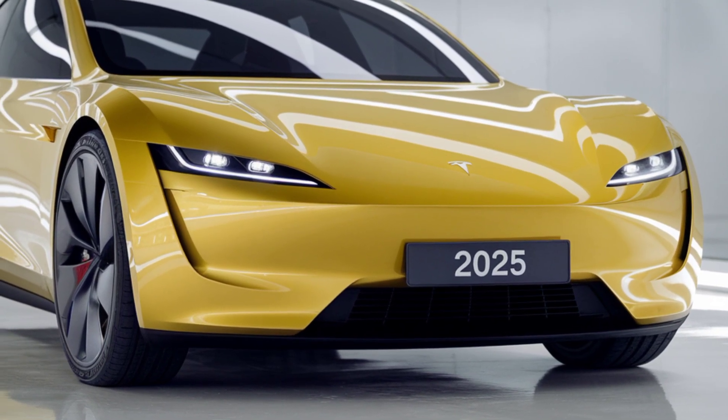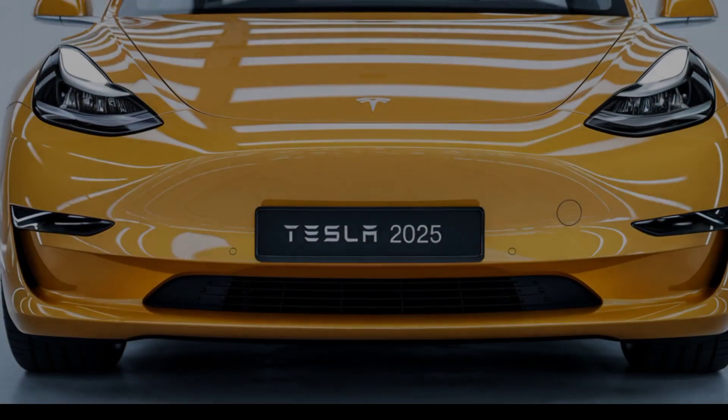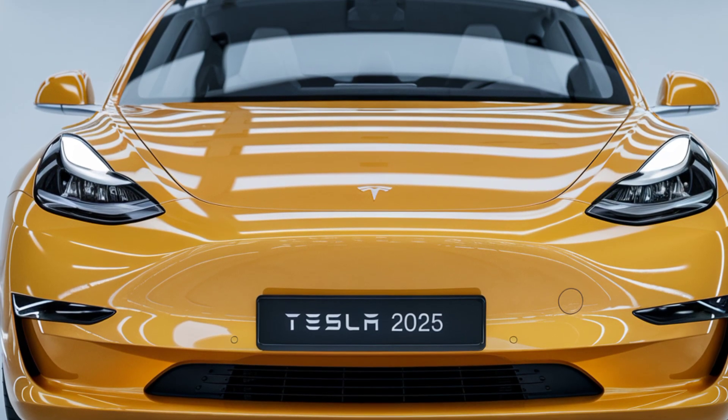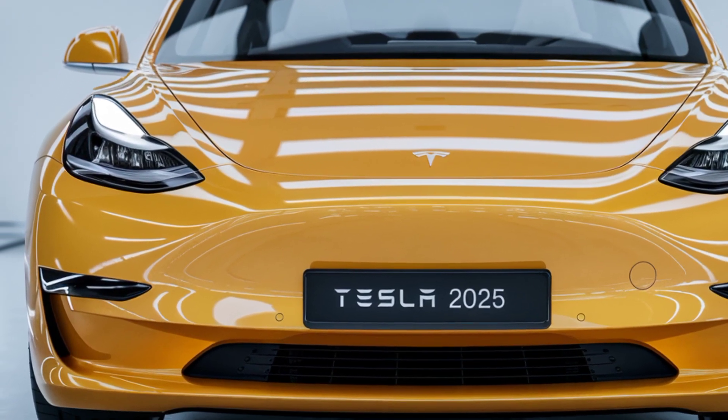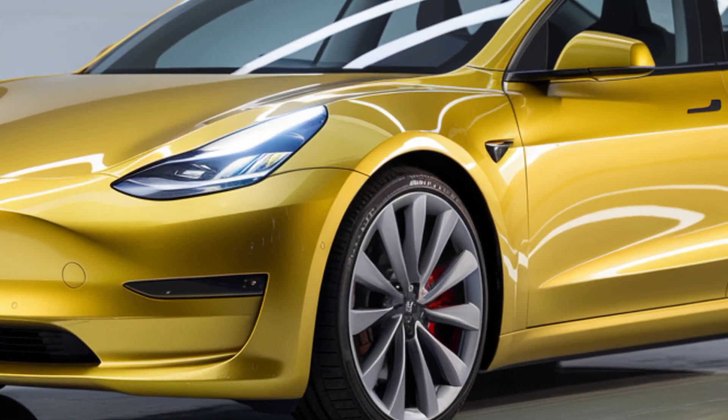Design-wise, the Model 2 sports a compact, modern look. It's sleeker and smaller than the Model 3, making it perfect for city driving. But don't let its size fool you — Tesla has managed to keep the futuristic aesthetic, complete with smooth curves, flush door handles, and aerodynamic efficiency.